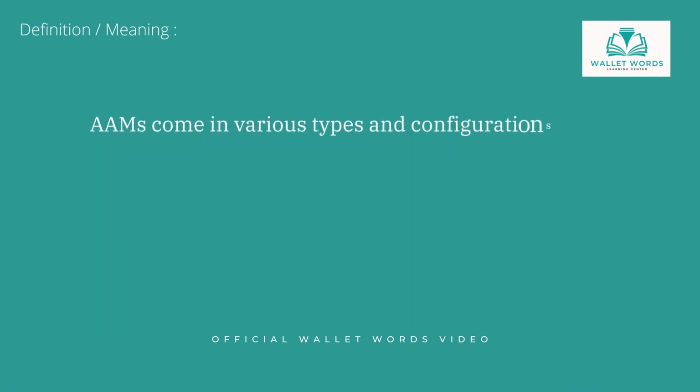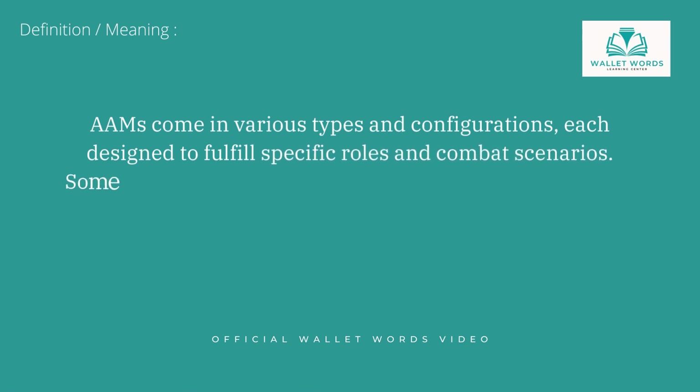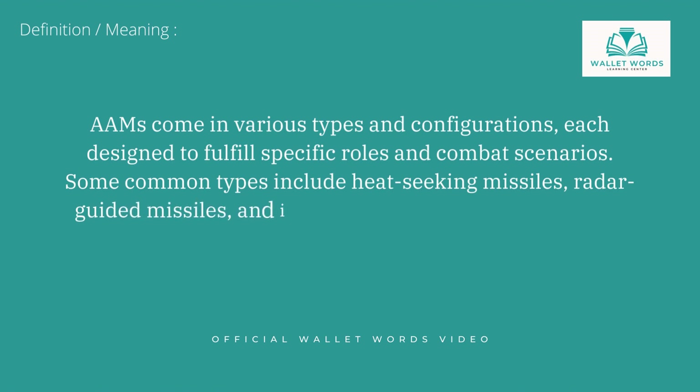AAMs come in various types and configurations, each designed to fulfill specific roles and combat scenarios. Some common types include heat-seeking missiles, radar-guided missiles, and infrared-guided missiles.